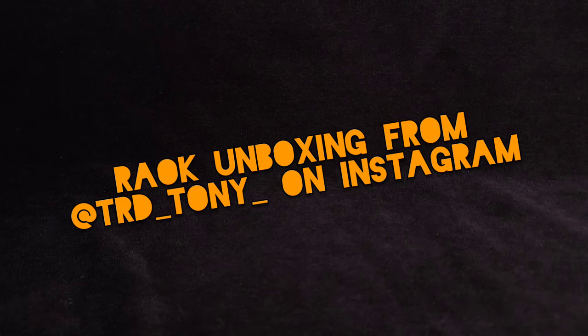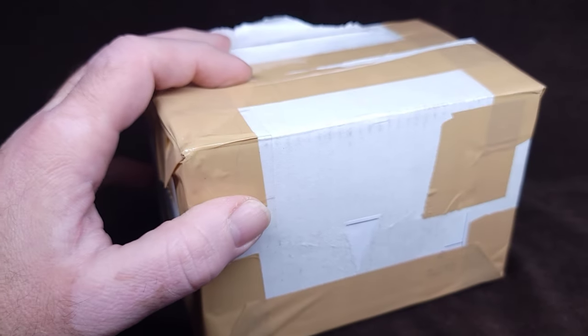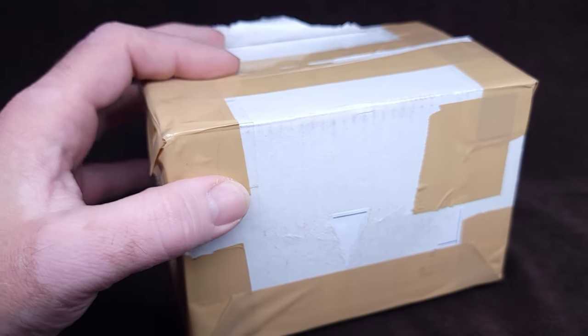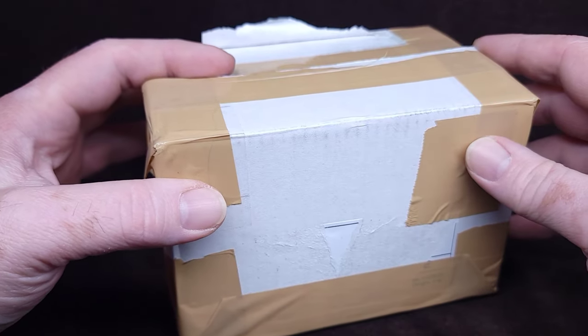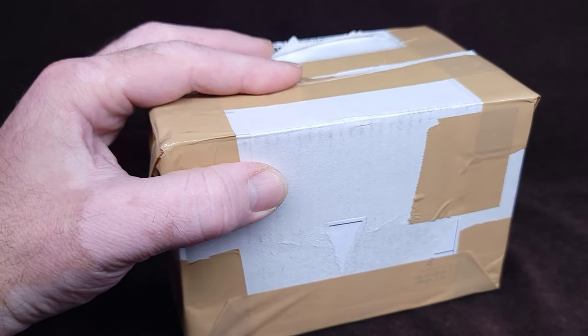Hey guys, how's it going? It's Naz, you're watching Nostalgic, and we have ourselves a box. I had to kind of pre-open it to get rid of all the address stuff, but this is awesome. This box is from my man Anthony — I don't know if he wants me to give his last name — but anyway, this came all the way from Florida.